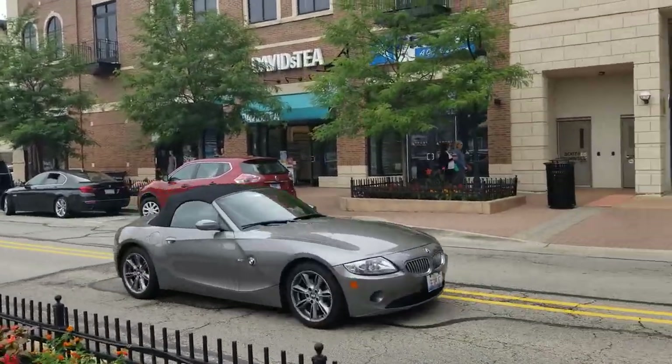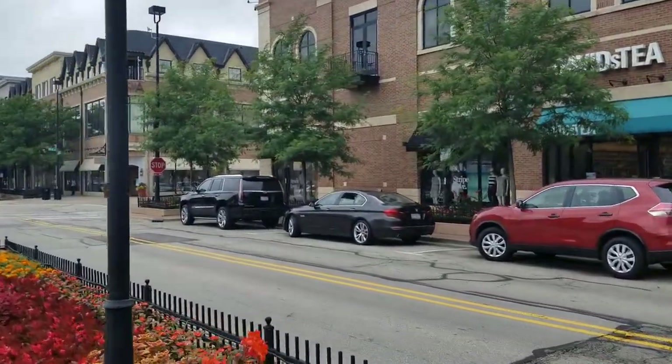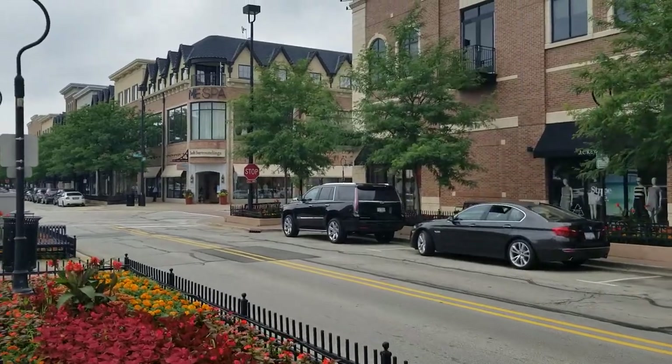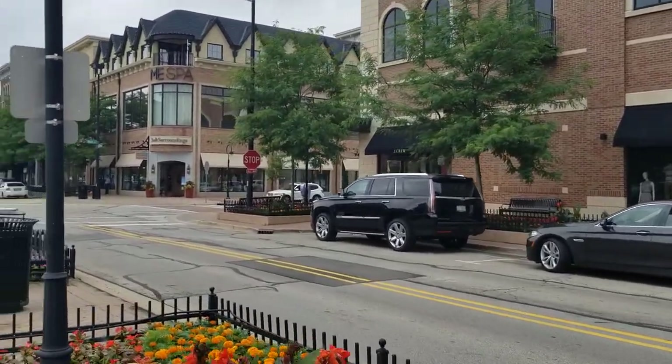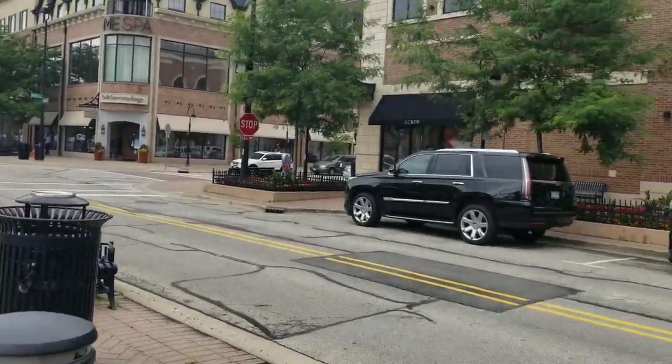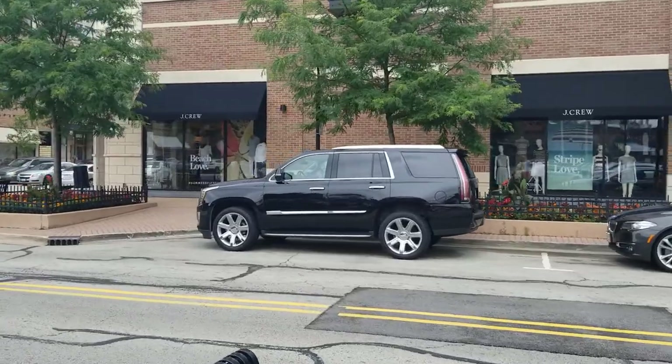BMW Z4 convertible with the 3-liter straight-6. And there's the Cadillac Escalade. It's too bad that these are the most stolen vehicles in America.